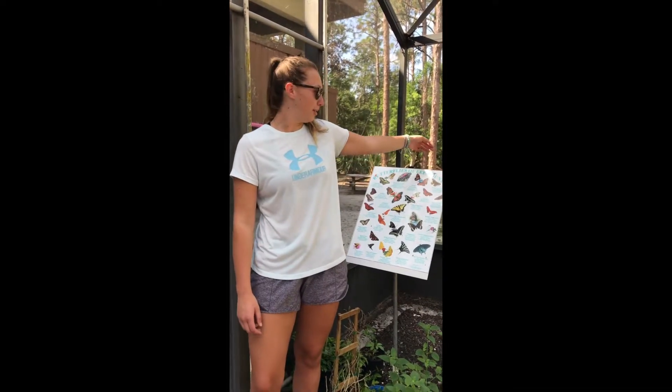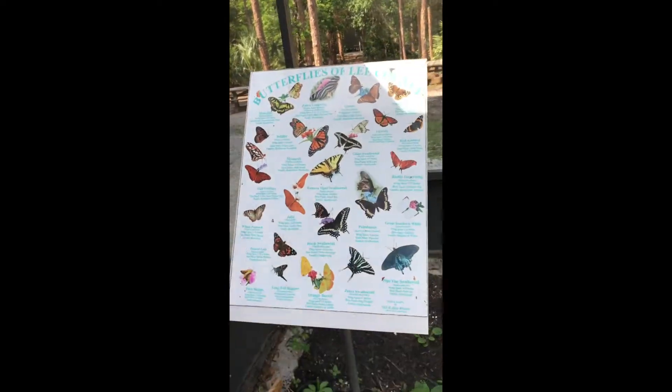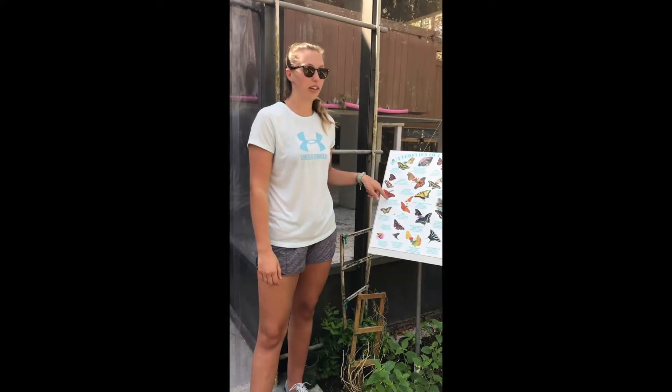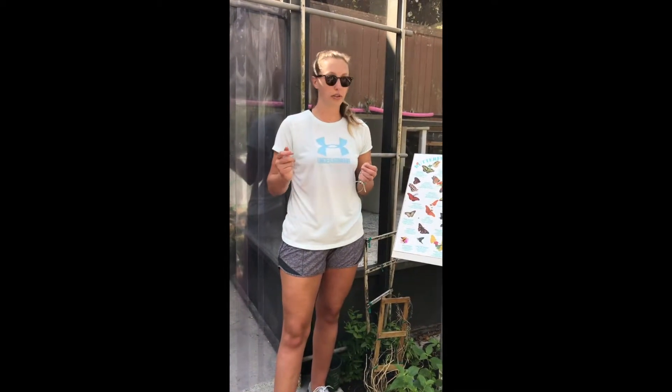In this butterfly exhibit we have all the butterflies in Lee County on this picture — there's a lot of them. One of the types of butterflies in this sanctuary is the monarch butterfly. The monarch butterfly can flap its wings up to 120 times per second when trying to escape a predator. The gulf fritillary is one of the many types of butterflies in here, and a fact about them is that they use pheromones — the males use pheromones in order to attract females to mate.